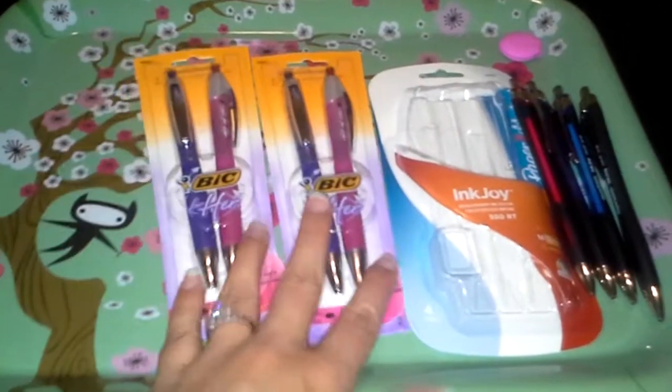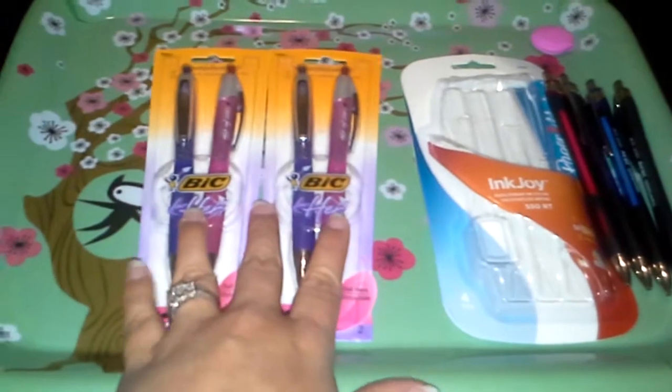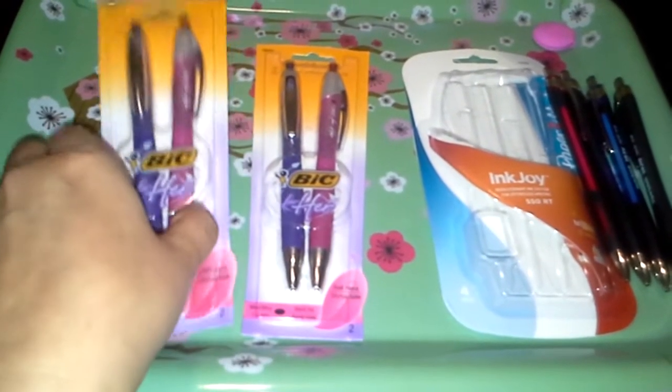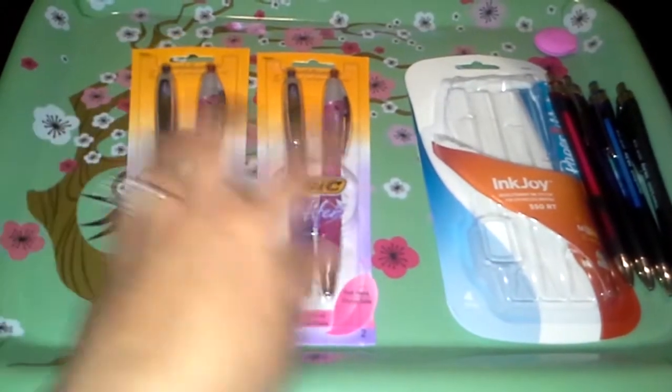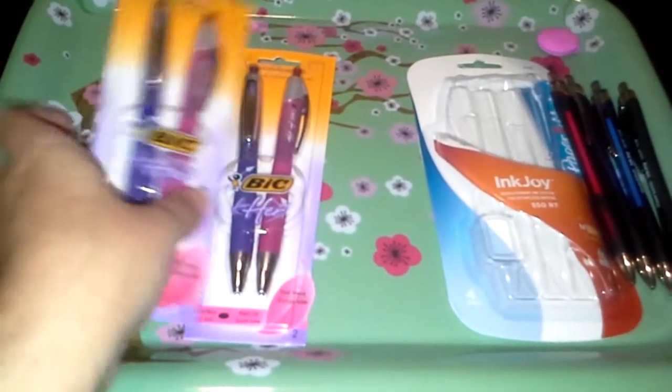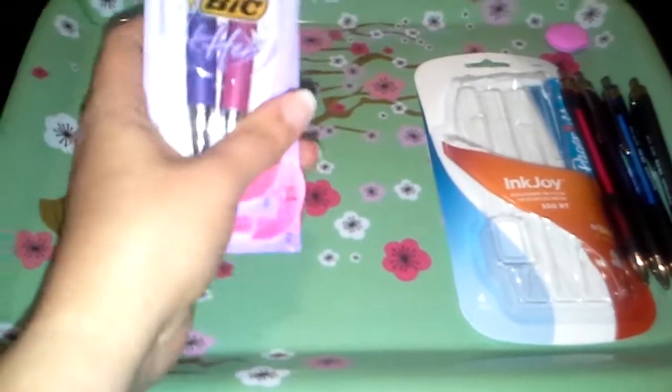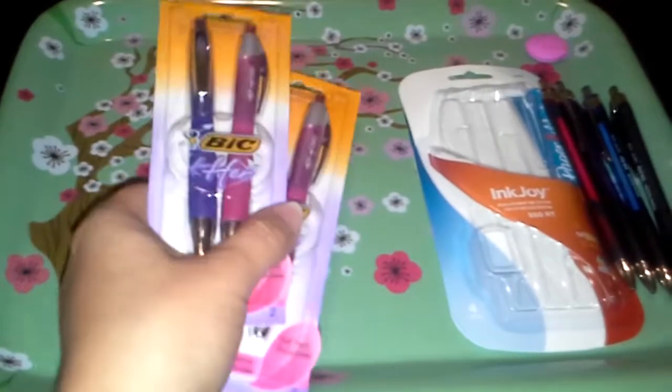The Bic For Her were on sale $2 off at Staples, and then I had a dollar coupon, so I got these for about $2 per package. I already have another package — I'm going to give one to my friend and keep one for myself. These are fantastic, love them — definitely one of my favorites.